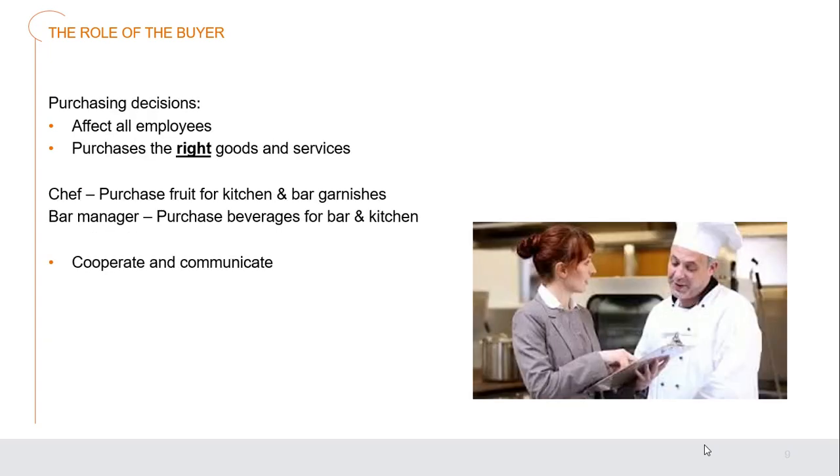All purchasing decisions affect all employees. We must make sure purchases of the right goods and services are made the first time, so it doesn't reverberate negatively throughout the organization. For example, a chef purchasing fruit for the kitchen may also purchase fruit for bar garnishes, and a bar manager purchasing beverages may also purchase wine or spirits for the kitchen to cook with. It's all about having a cooperative and communicative setting within your organization.